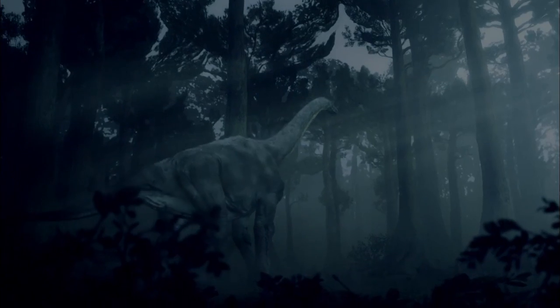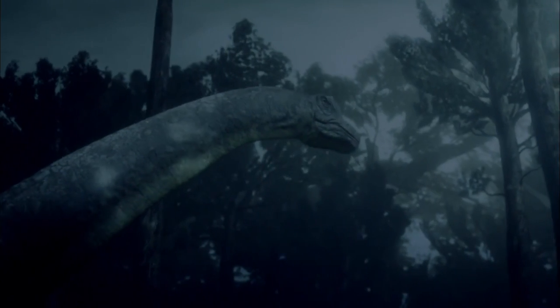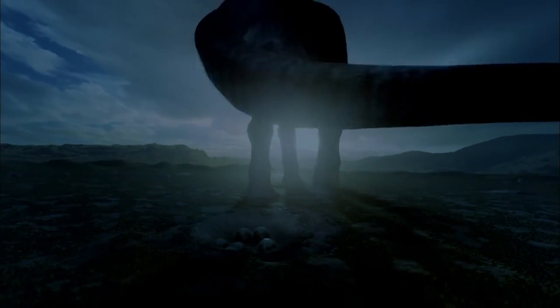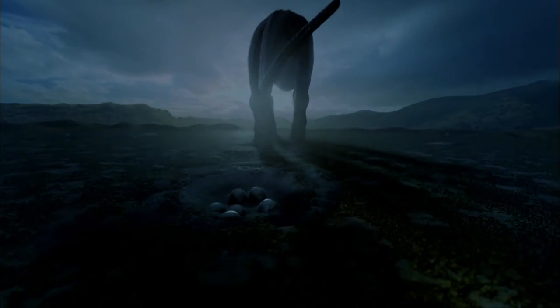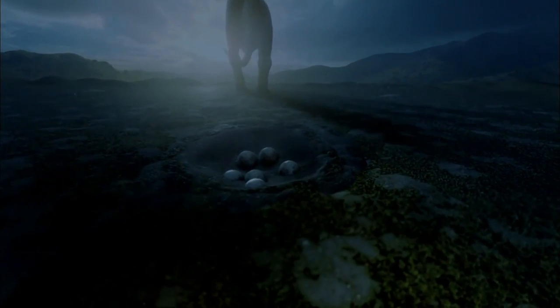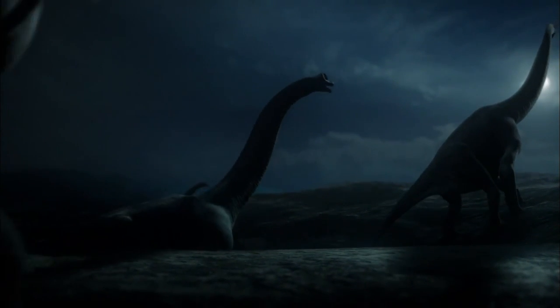50 million years before the first T-Rex walked the earth, Sauroposeidon youngsters are already out on their own. Huge numbers hatch each year, but only three out of 10,000 will survive to adulthood. The most dangerous time is the first few weeks, when they're smallest. Their best defense is to get as big as they can, as fast as they can.